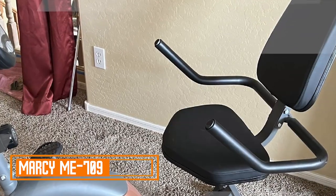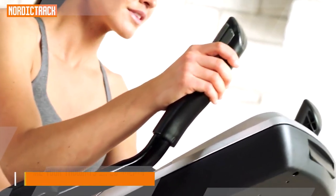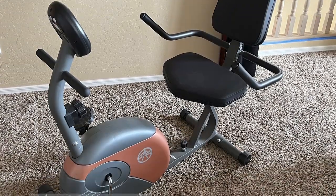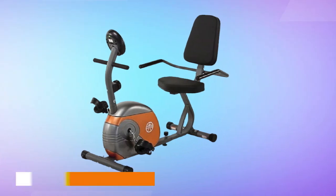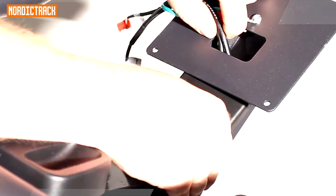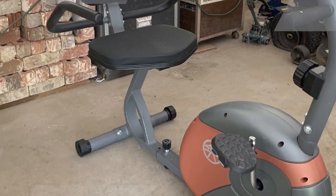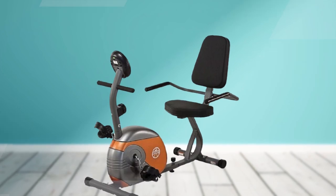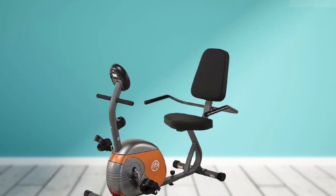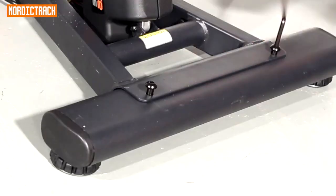Marcy Me 709 Recumbent Exercise Bike. The Marcy Me 709 Recumbent Exercise Bike is an excellent fitness tool designed to provide a comfortable and effective workout experience for users of all fitness levels. This recumbent bike boasts a padded seat and backrest, which not only ensures superior comfort during your workouts, but also supports your back and promotes proper posture, reducing the risk of strain or discomfort. The bike features a smooth and quiet magnetic resistance system with eight levels of resistance, making it ideal for both beginners and experienced cyclists.